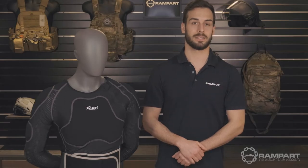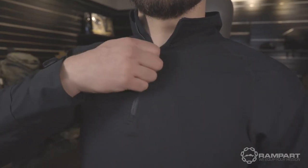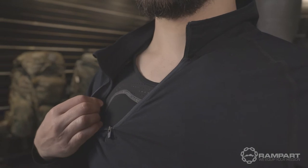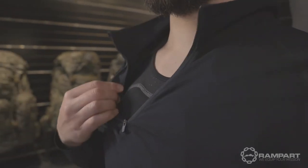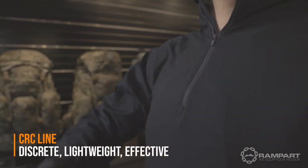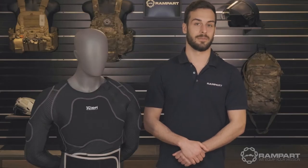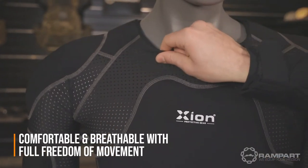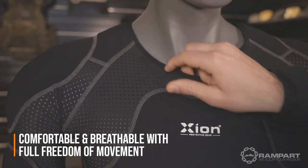The CRC line easily fits underneath any uniform without sacrificing any of the protection of its bulky predecessors. Optics with how law enforcement are dealing with these issues is more important than ever, and Zion's discreet protection is a win for all parties involved. Its low-profile design isn't the only benefit while on duty, as these comfortable undergarments and stretch material allows an officer their full freedom of movement and maneuverability.